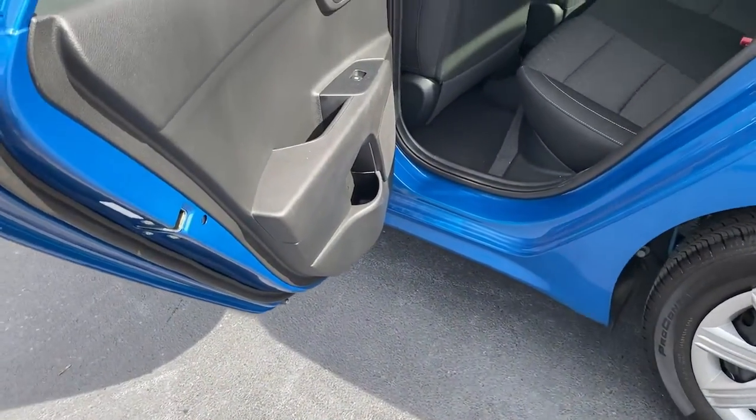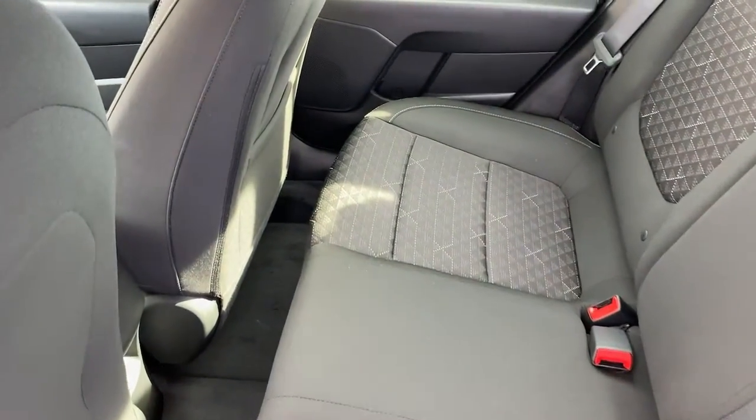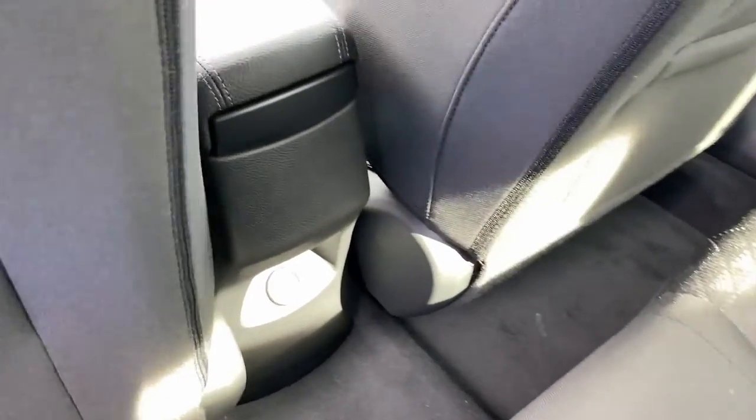Get the features you want and the value you need in this well-equipped Rio. Our team will give you an outstanding test drive experience. Stop in today.